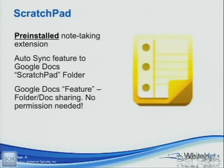Let's just get right to what started the whole mess. This is kind of like their version of Notepad — it's called Scratchpad. It's just a note-taking application. It was pre-installed, the very first one on the CR48. It's a little nifty note-taking thing, and the cool feature is that it automatically syncs to your Google Docs account in a folder called Scratchpad.